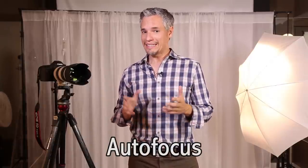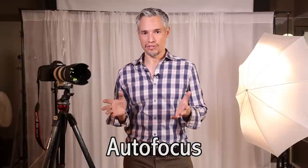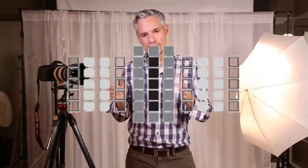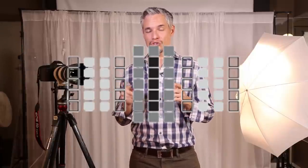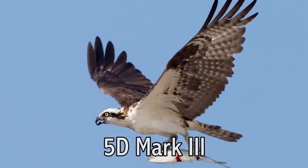The 5D Mark III doesn't shine in image quality, but it does shine in the autofocus system. It is remarkable — by far the best autofocus on any camera short of Canon's 1DX and Nikon's D1. If you're spending less than four grand, this is the best autofocus system you can get. It covers right out to the left and right thirds of the frame, so you can shoot rule-of-thirds compositions without focus-recompose. It tracks moving subjects fantastically — I tested this thoroughly chasing Osprey and other birds of prey in flight.